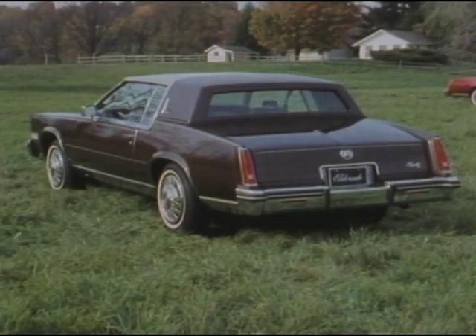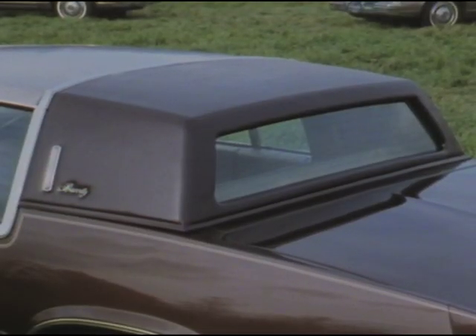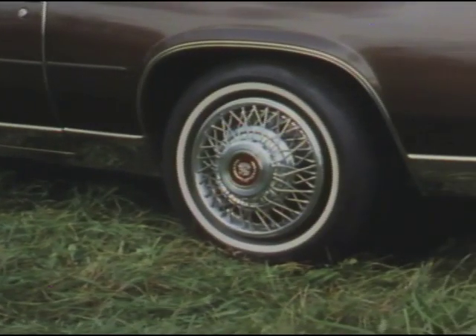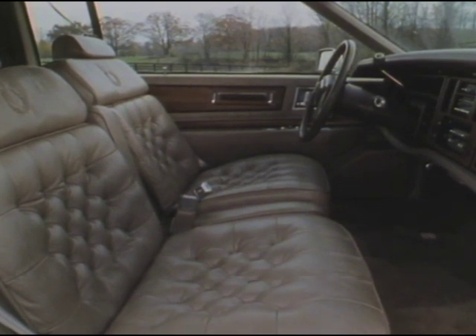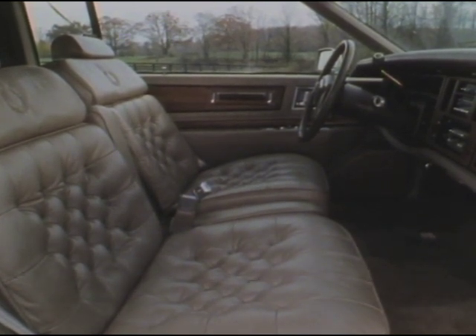For sheer elegance, nothing can top the 1985 Eldorado Bartz, with brushed stainless steel roof cap and padded vinyl cabriolet top, distinctive accent moldings, and classic Cadillac wire wheel discs. The Bartz interior features rich leather seating areas and special seat designs styled especially for the most sophisticated tastes in today's luxury market.